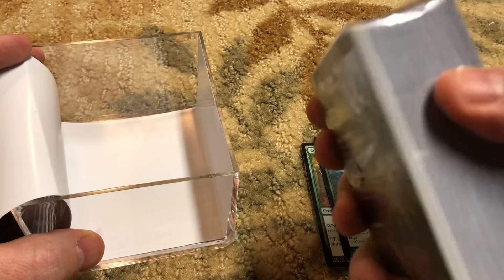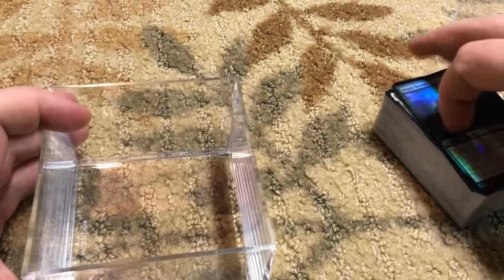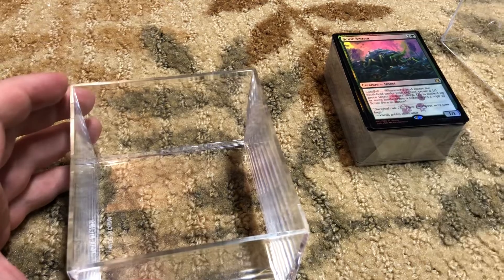Feels bigger than usual, but I don't think there's anything extra in there. Let's see what we got in here — nothing extra. So that was a short but quick little video; I was hoping there would be an Erdragan Deck or some straight spice, but...